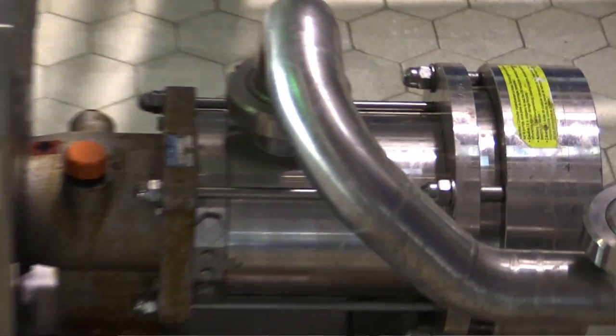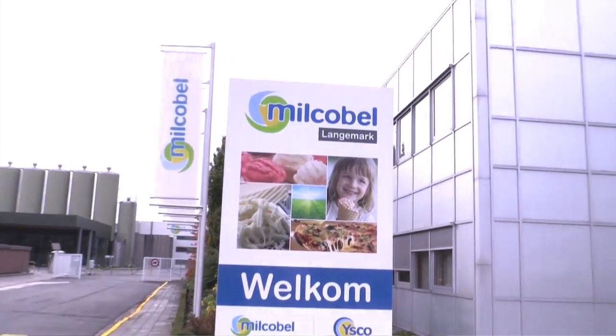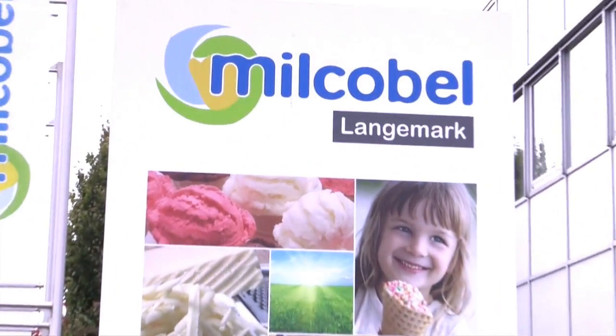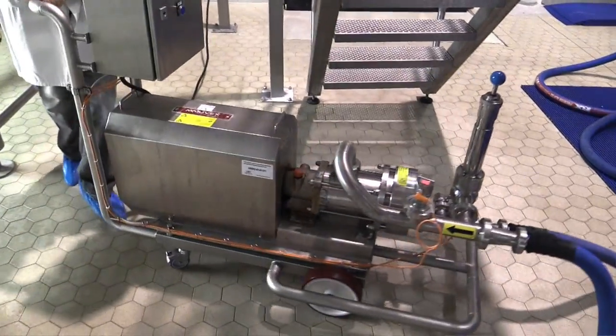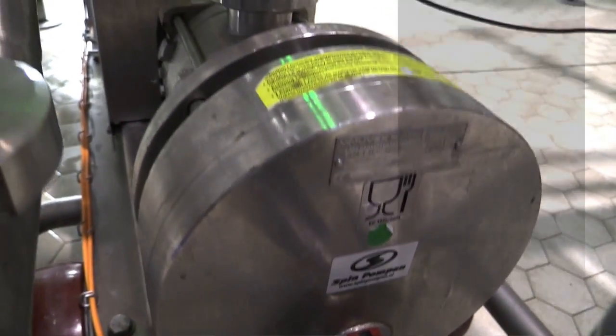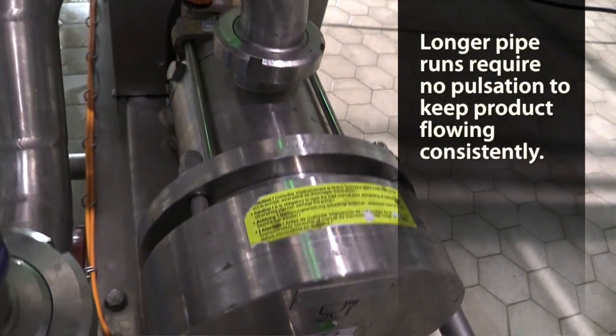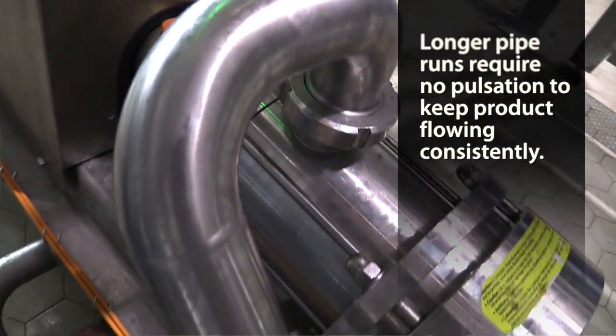That's where the Movex comes into play, and we've proven this in a few factories now. The factory we're going to visit has a distance of about 220 meters, which is another argument in favor of the Movex pumps — because if you're pumping ice cream over 220 meters, you don't want pulsations. Pulsations cause pressure peaks, which are very detrimental for ice cream generation. That's the third argument in favor of a Movex pump.